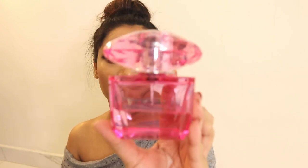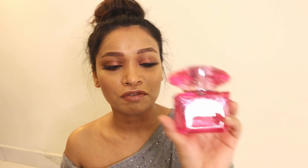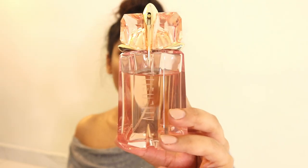This is Versace Bright Crystal Absolute. When I want to wear something floral and fresh, I always go with this one. The performance is also very good, and it also comes in my top five. It's such a beautiful scent for spring and summer season. If you haven't tried it and are in search of a floral, long-lasting, good-performing perfume, I would recommend Versace Bright Crystal Absolute.